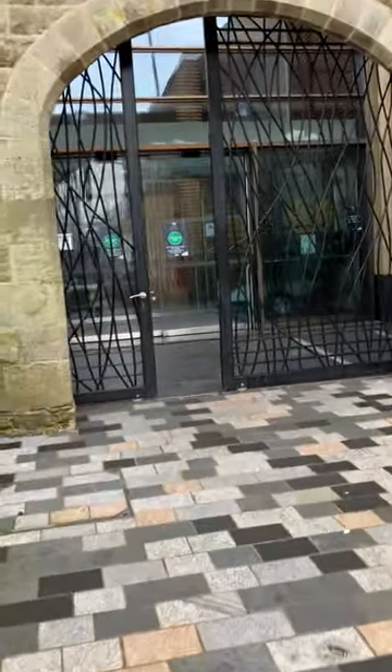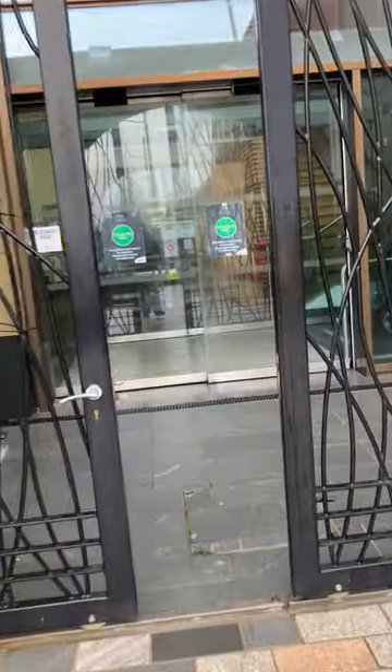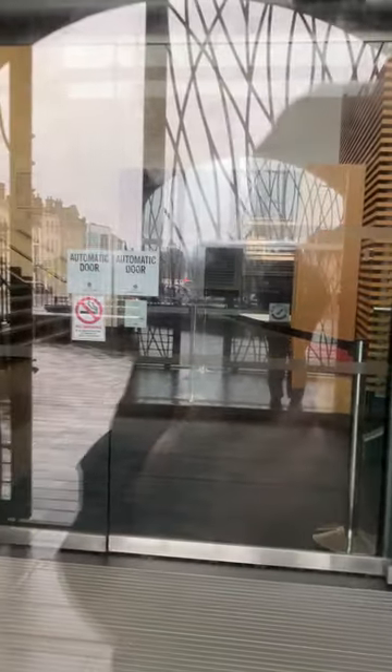It's closed today so I can't take you in, but we'll maybe have a wee quick look from the glass. So that's the entrance to the museum, and there's an upstairs as well in the building.